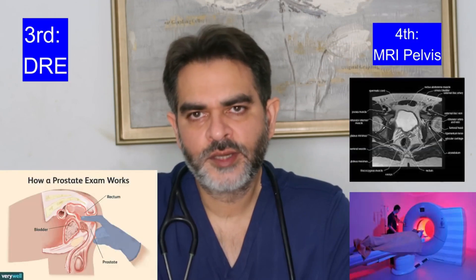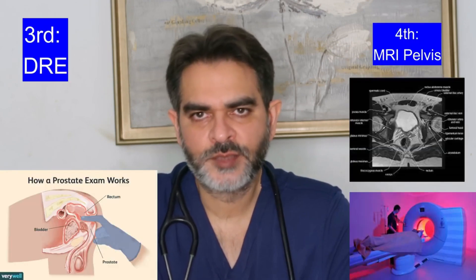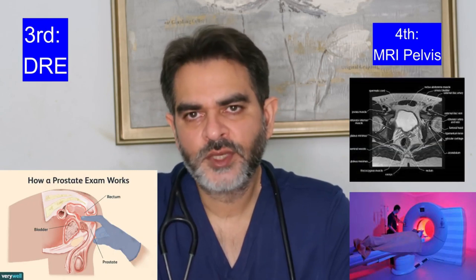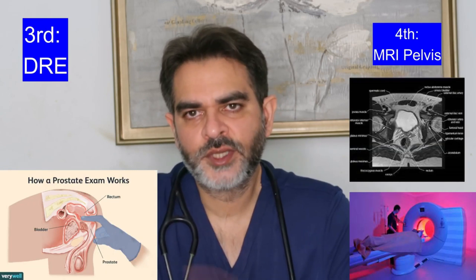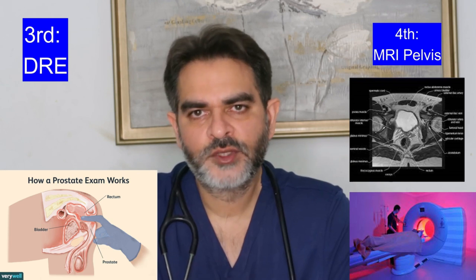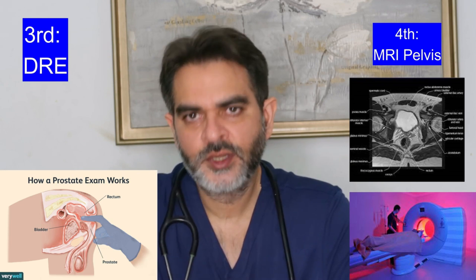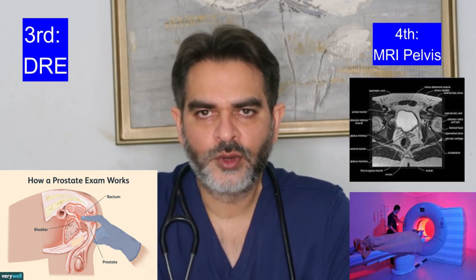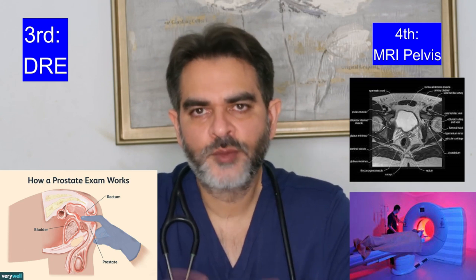So if you are suspecting prostate cancer because the PSA is high and there is no infection, the next important tests are: one, a digital rectal examination by an experienced urologist, and two, a prostate MRI. The rectal examination will help us feel if there are any abnormal nodules in the prostate indicating prostate cancer. The MRI will show abnormal areas in the prostate as well as provide information about the seminal vesicles, lymph nodes, and bones of the pelvis — giving us the whole picture of the pelvis.